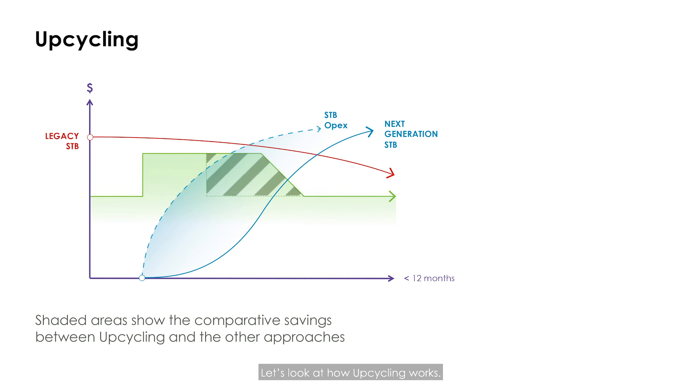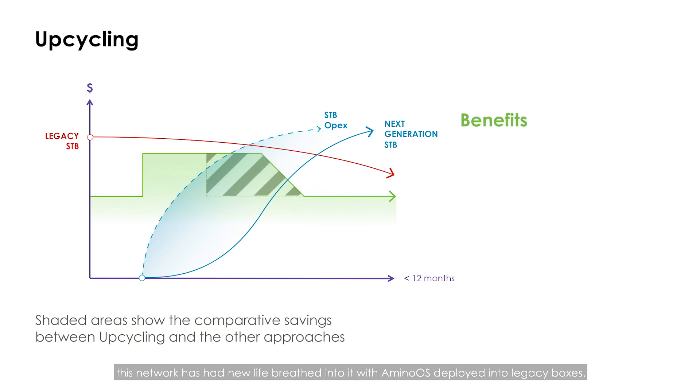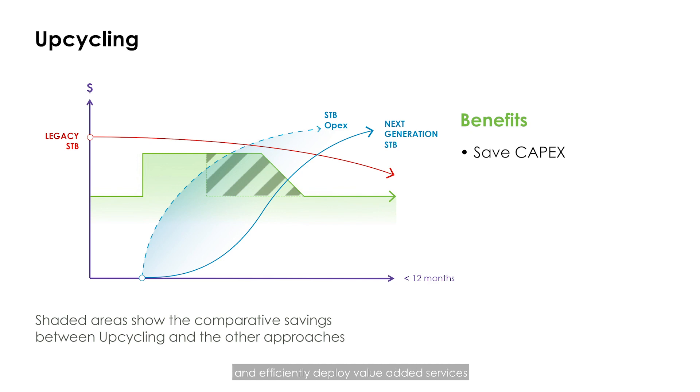Let's look at how upcycling works. As you can see here, this network has had new life breathed into it with Amino OS deployed into legacy boxes. It saves millions in CapEx and enables the operator to swiftly and efficiently deploy value-added services such as catch-up TV, cloud DVR, unified search, and analytics. Unlike existing set-top box replacement solutions, upcycling minimizes the timeframe of running parallel platforms while delivering a modern and common UI across old and new devices.